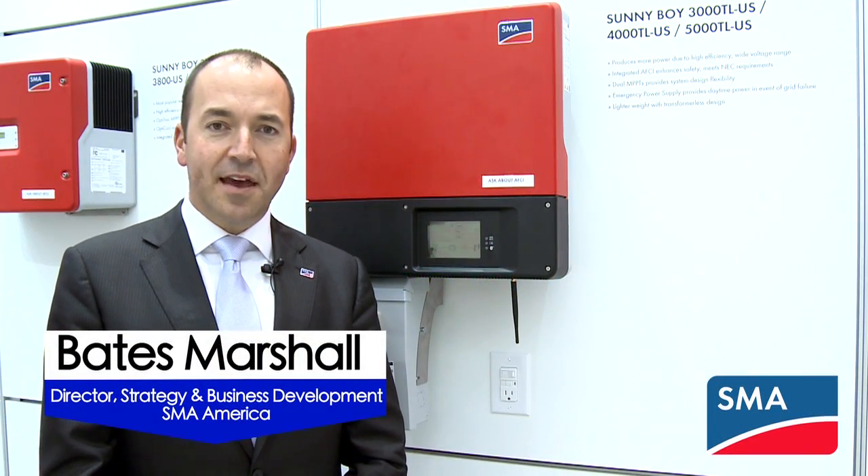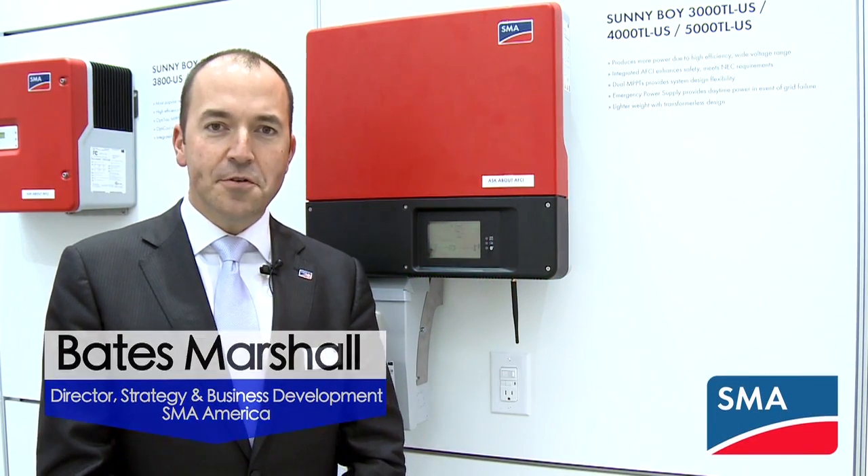My name is Bates Marshall. I'm with SMA America and I'm pleased to introduce the latest in a long line of Sunnyboy Transformerless String Inverters: the Sunnyboy 3000, 4000, 5000 TL.